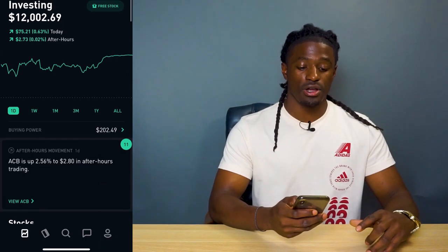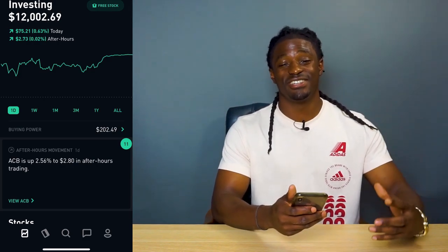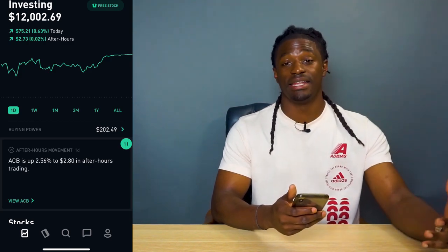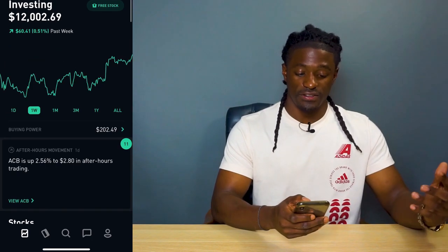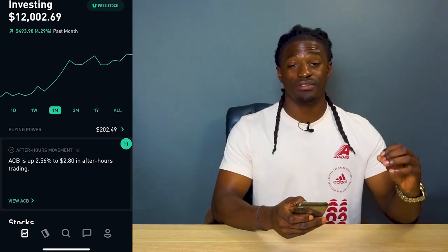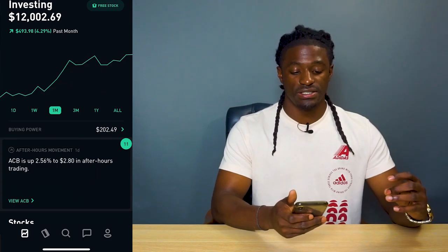I just went over $12,000 and I'm very excited because not too long ago I just had $10,000 in my account and I'm already at $12,000. Over the last week I'm up 0.51%, that's $60.41. Over the last month I'm up $493.